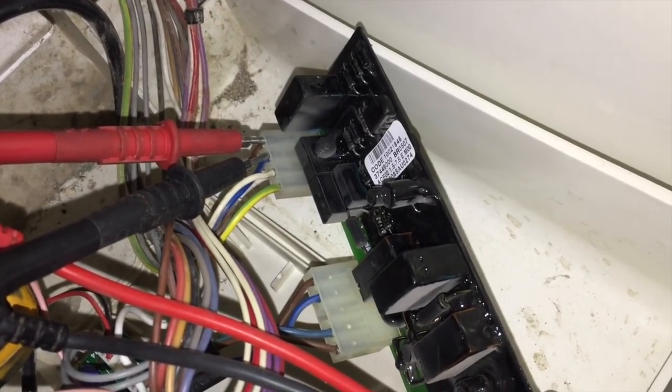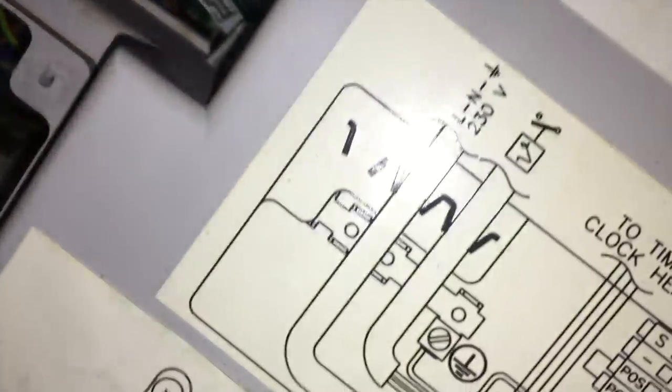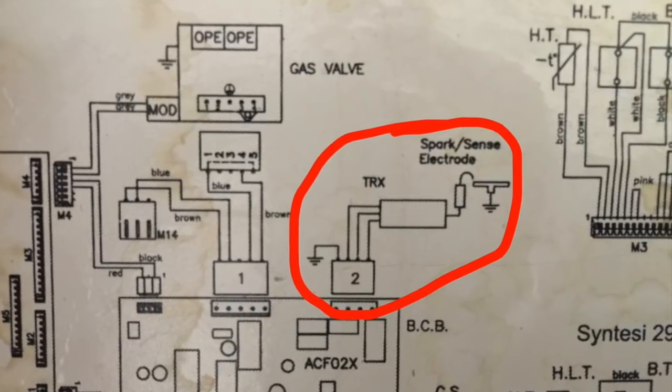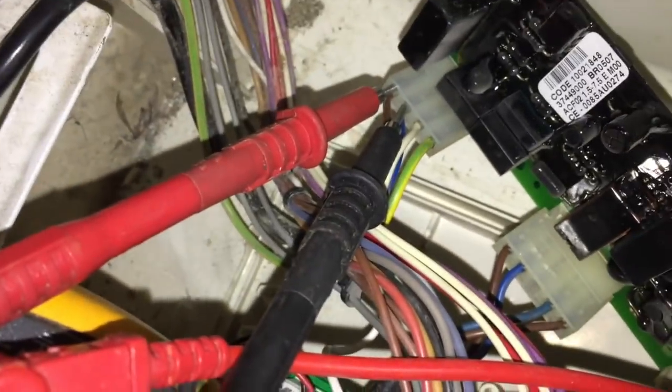Let me talk you through this board. Where my probes are — on the live and neutral that goes to the transformer, which is what creates the spark. The earth is just a chassis earth and the white wire is for ionization. This other plug here — let's eliminate this — that plug is for the modulation of the gas valve.